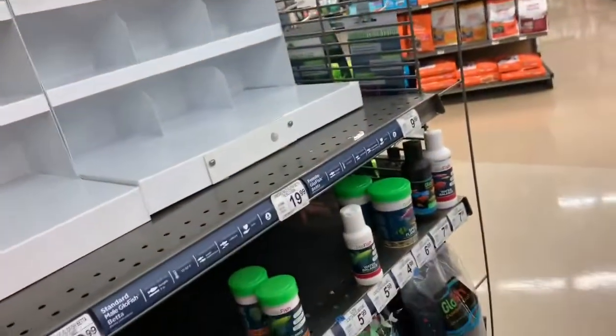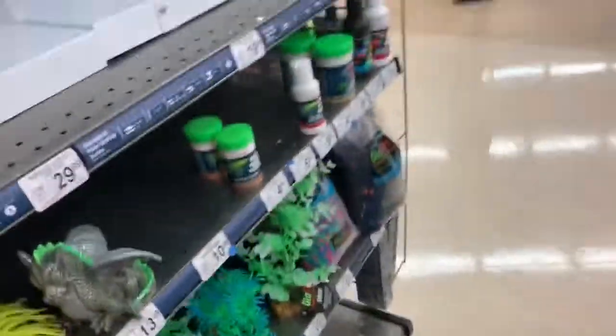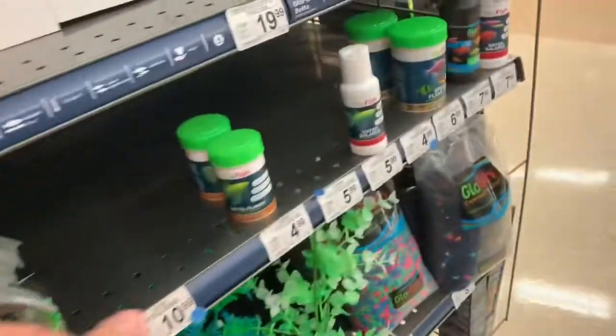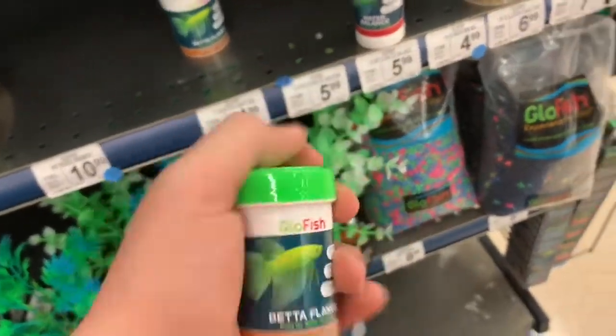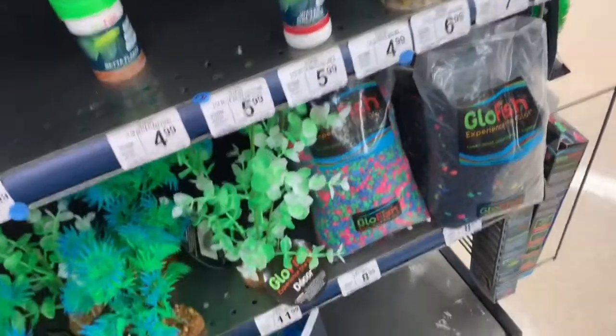I already got some stuff in my cart. We got one of these decorations — they're pretty cool and under the glow light they glow, and the little tips are orange so they'll glow orange. Super cool. Also got betta flakes and some water treatment stuff — I already got some of that inside the tank so it should be good.